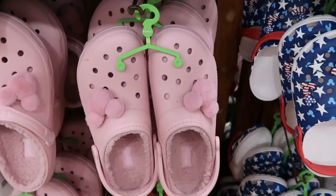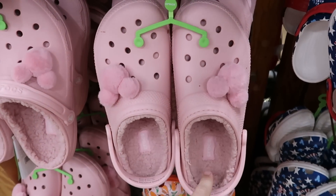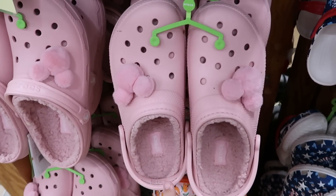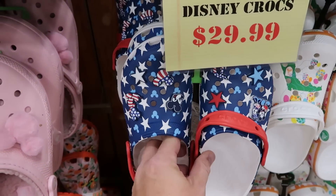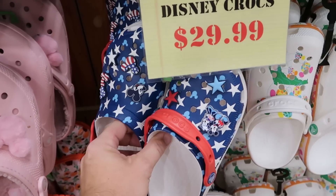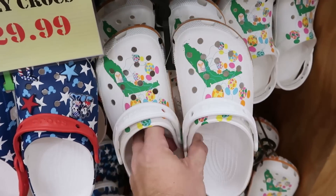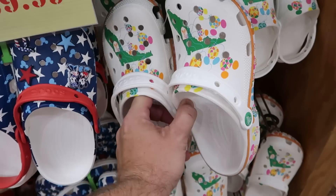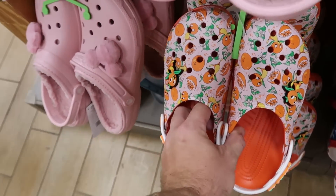Let's check out the Crocs offerings — pink fuzzy ones with Sherpa on the inside and fuzzy Mickey Jibbitz, $35 from $65. Assorted Crocs are $30, including a really nice Disneyland pair with hidden Mickeys and stars with tons of Jibbitz. Also the 50th anniversary Crocs with the shape of Florida and Mickey balloons — $30.